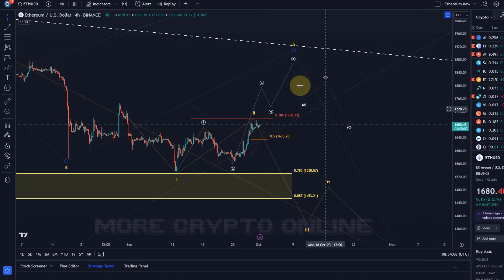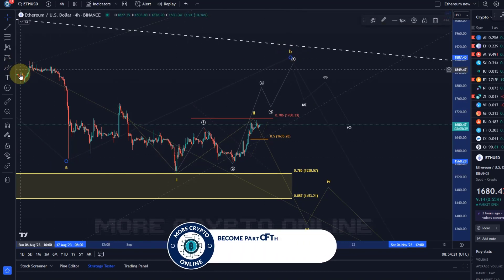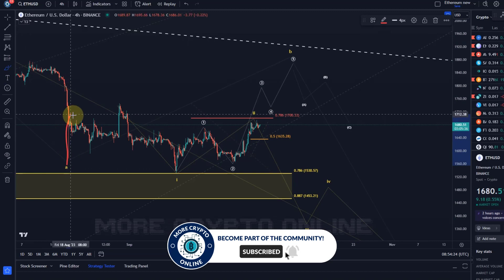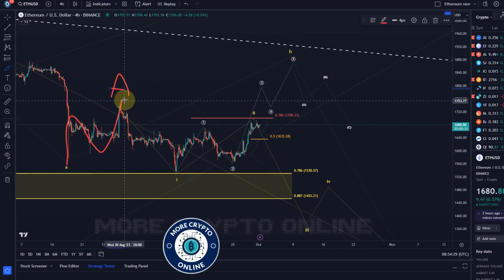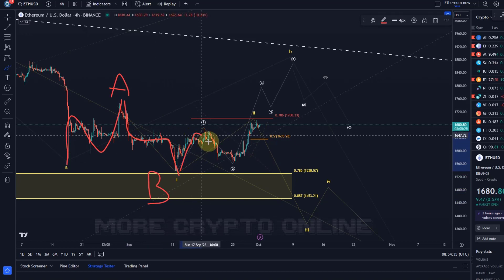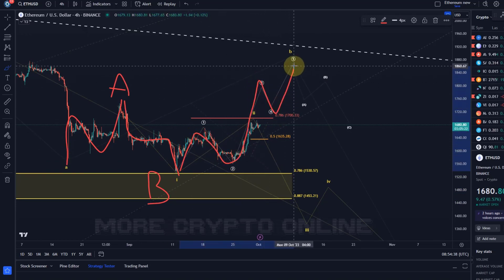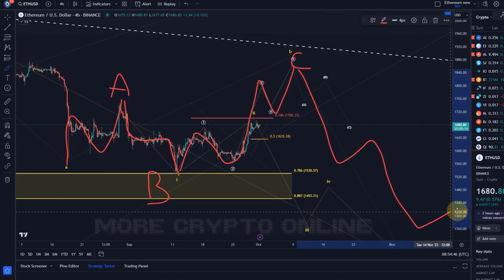That would just be a bit delayed and start a little later. First of all we just need to see: can we break above the $1,700 level? If that's the case I will reset the B wave a little higher, and that means we are probably working on a flat structure where the A wave was a three-wave move, the B wave was overshooting to the downside, and then the C wave could be a five-wave move into the $1,900 region.